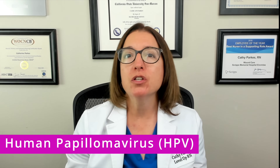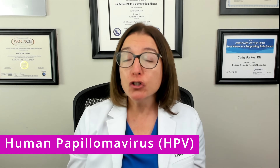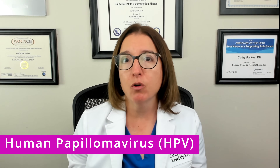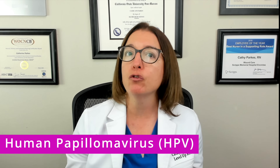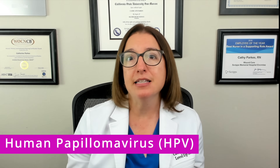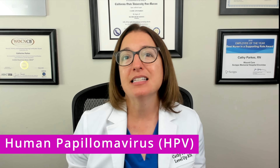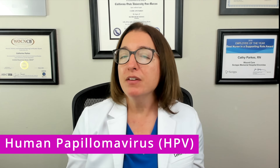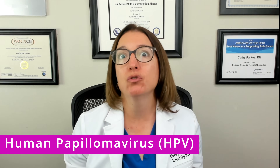The last sexually transmitted infection we're going to talk about is HPV, which is human papilloma virus. This is the most common sexually transmitted infection. Certain strains of HPV can cause genital warts, and others can lead to cancer — HPV is the primary risk factor for cervical cancer. HPV is preventable with vaccination, and vaccines should be administered prior to first sexual contact. The first dose is typically given around age 11 to 12, and the second dose is given 6 to 12 months later. HPV is typically asymptomatic, which means people unknowingly spread it to others, which makes it super common.